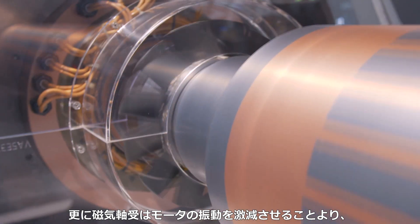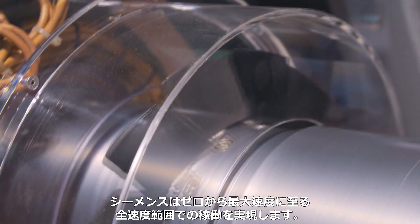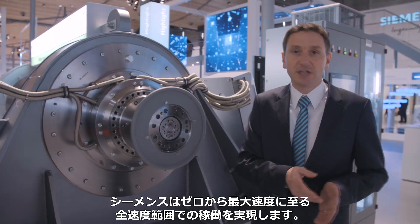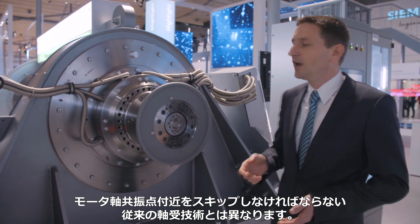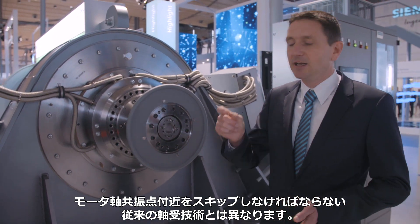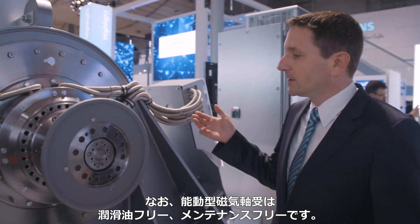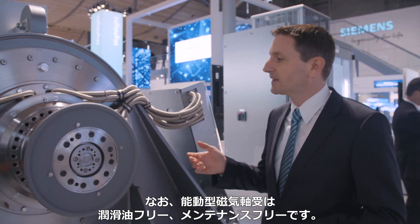Furthermore, magnetic bearings can actively damp motor vibrations. This enables us to implement integrated speed ranges from zero to maximum speed. In conventional bearing technology, there are speed exclusion windows around rotor resonances that only may be driven through quickly. In addition, active magnetic bearings are of course oil-free and maintenance-free.